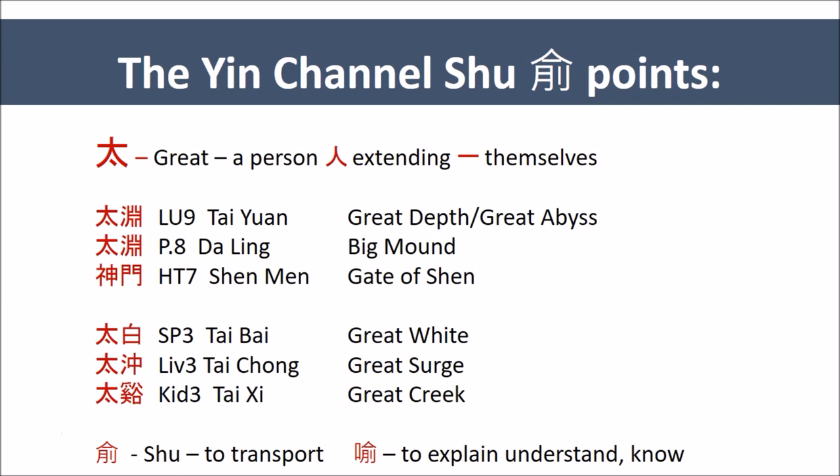The feet points are the springs on which we stand. The Great Surge, Liver 3, Tai Chong — the Great Rising; or the Great White, Tai Bai, Spleen 3; and the Great Brook, Kidney 3, Tai Xi. The wrists allow us to take things in, and in that process we confront what is turbulent. Lung 9, Tai Yuan — Yuan is an abyss, it is water containing swirling — and also what we have buried. Pericardium 7, Da Ling, the Big Mound.